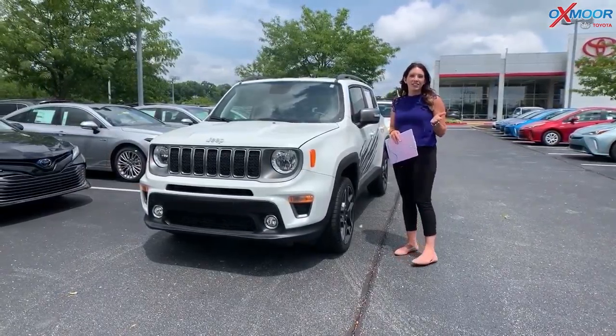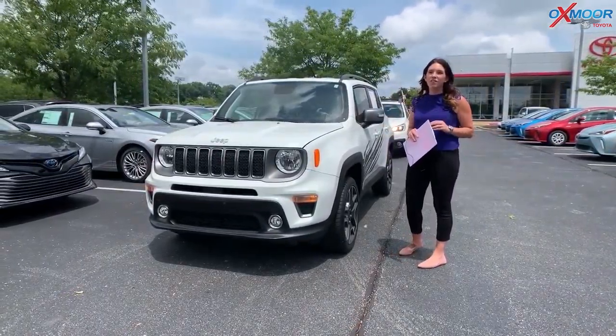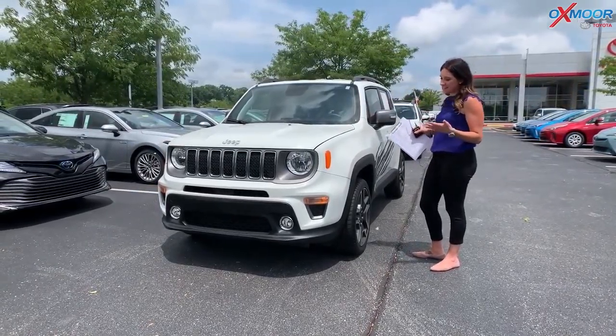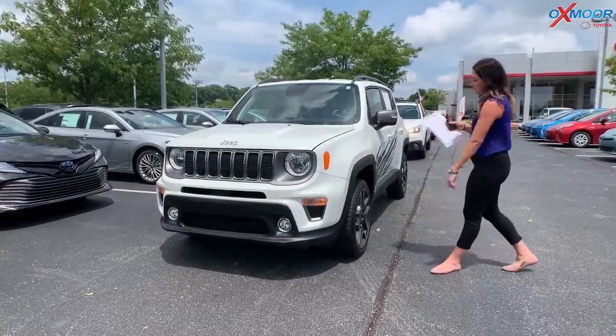Hey everyone, it's Gabrielle over here today at Oxmoor Toyota for our Facebook Used Vehicles of the Week. I have three vehicles I would like to go over some of the details on. So let's go over this one right here.